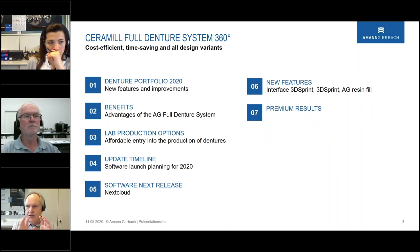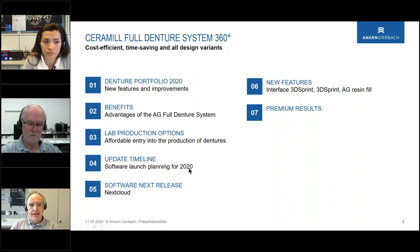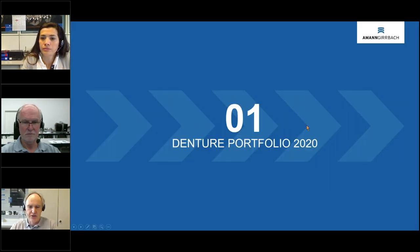This is a short presentation — I want to go more hands-on and show you things on camera. We will talk about the portfolio, what we are doing now and what comes next, new features and improvements, benefits of the Armand Gierbach full denture system, production workflow, the timeline for the next software update, launch planning for 2020, new features in 3D Sprint, the 8G resin filter material, and finally the results.